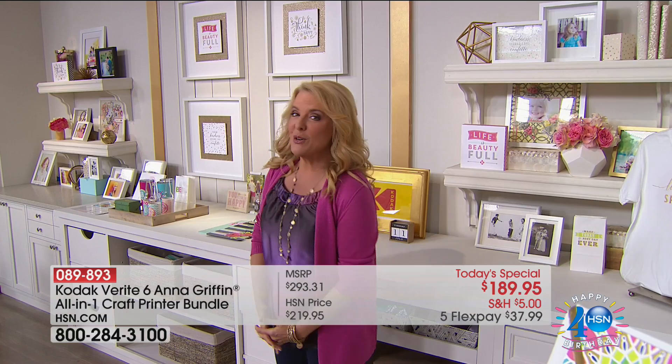The folks from Kodak have teamed up with our brilliant Anna Griffin to bring you this brand new exclusive launch. And indeed, it's a world launch.